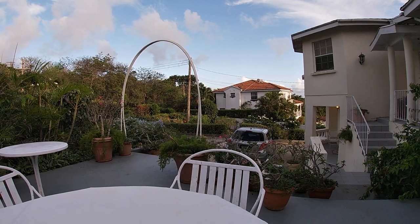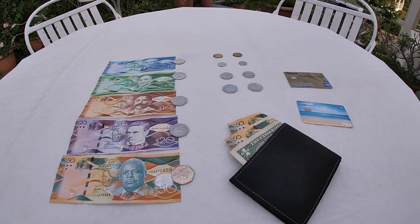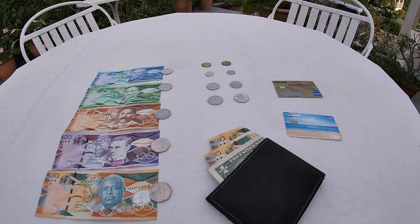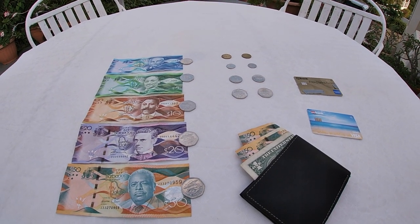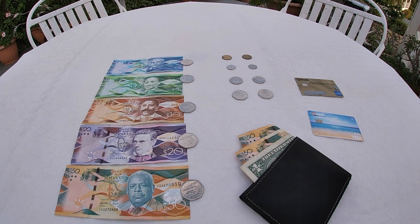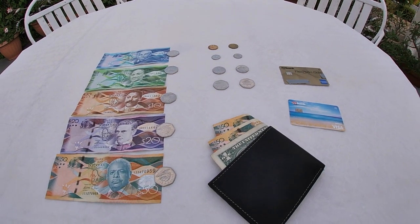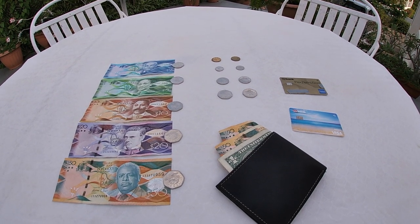Hey everyone. This video is going to cover one of the most important topics for living in a foreign country: money. A misunderstanding about how money is used in a different country can lead to moments of inconvenience, embarrassment, and even overcharging. I will cover how we use cash and credit cards here, the ratio between the Barbados dollar and the US dollar, and three key tips I recommend for future visitors to Barbados.